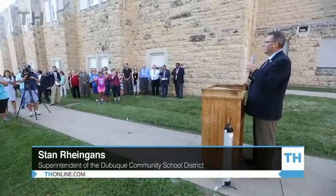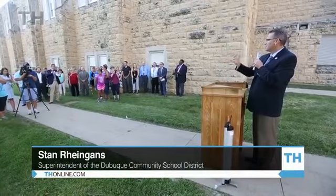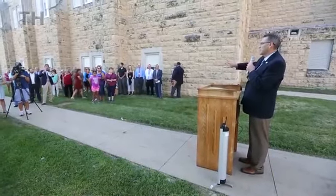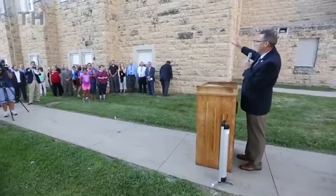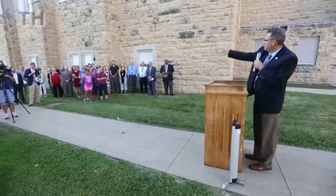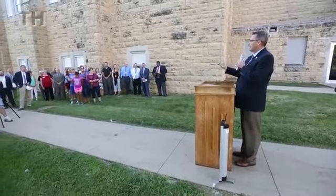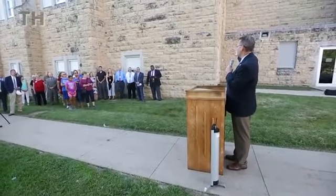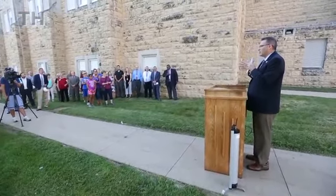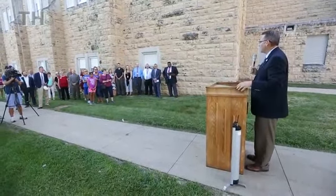Where we stand today, there will be a new entrance and administrative offices, guidance offices, nurse offices, as well as an active commons. The outside of this building will actually become an interior wall, and some of those windows will be doors and service areas for what will become an active commons area. Those of you who come to Senior High wrestling, basketball, and other events in the gym won't have to crowd into the hallway to get your popcorn — you'll have a beautiful active commons area.